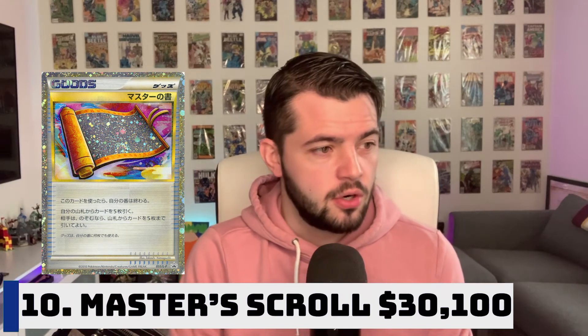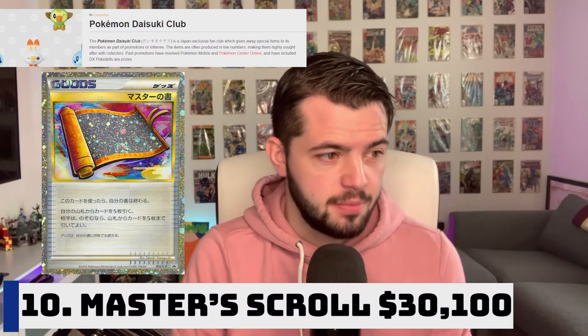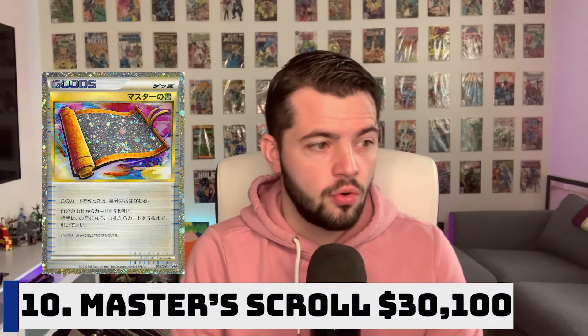Let's get started with number 10, the Pokemon Masters Scroll Card. This card was released in 2010. The only way to get this card was through the Pokemon Daisuke Club. A Gem Mint 10 copy of the Japanese Masters Scroll Card recently sold on eBay for more than $30,000 — specifically $30,100. It's a card that has never been available in packs, nor was it ever made available outside of Japan. That is why this card is worth so much money.